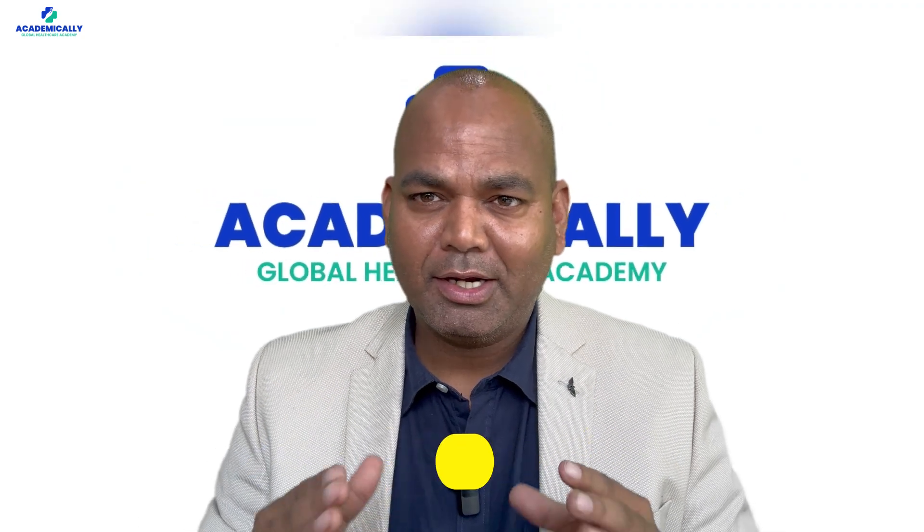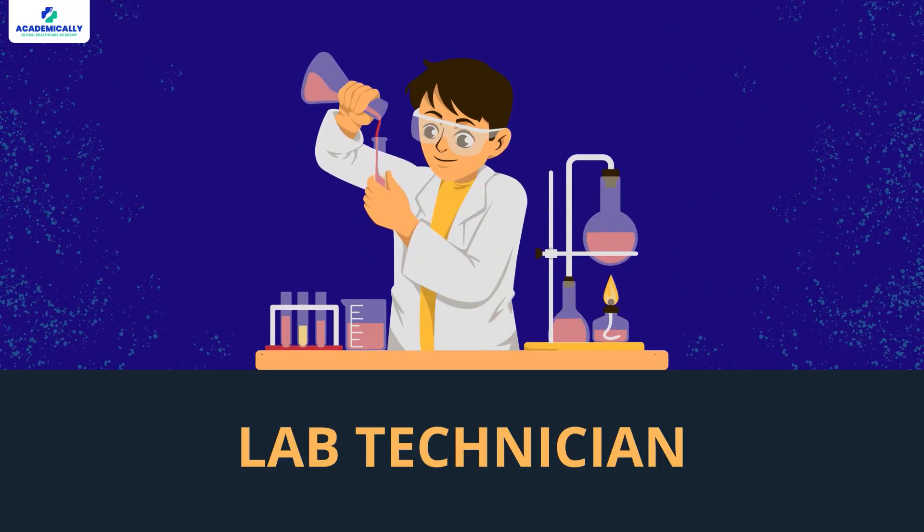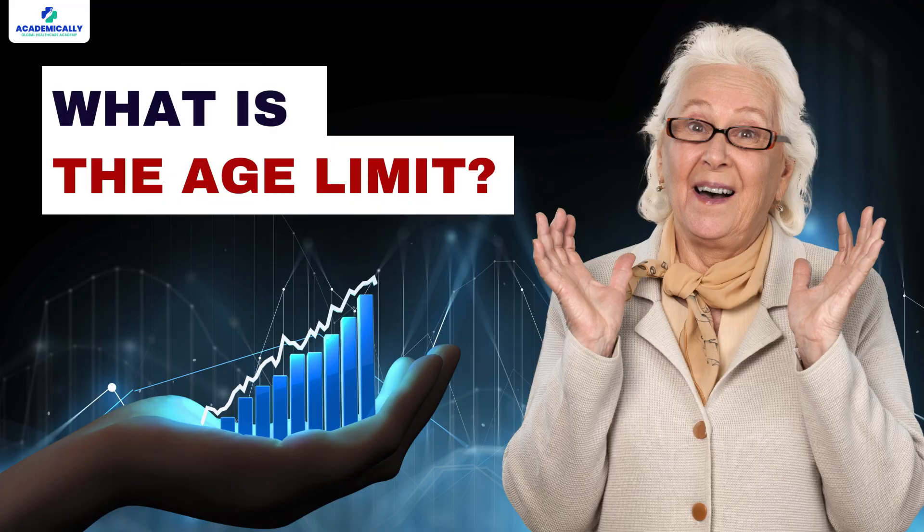Hello everyone, welcome to Academically. Scientists are asking basically what are the age criteria to write this exam. A lab technician wants to work in Australia, so what is the age limit for this?